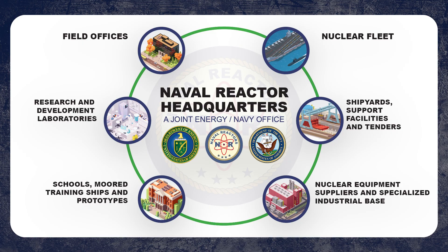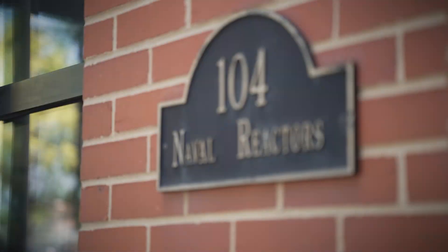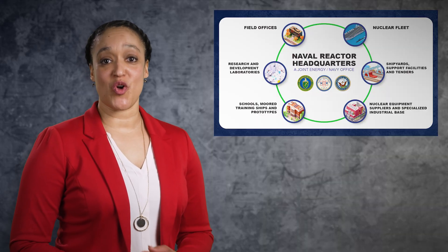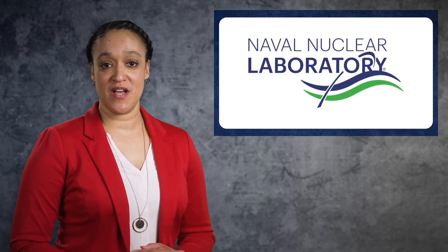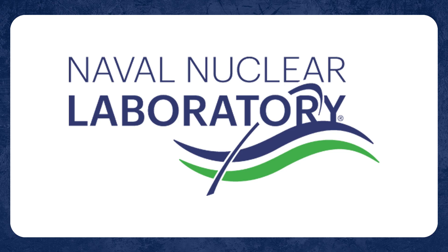The Joint Department of Energy and Department of the Navy's Naval Reactors Organization provides technical and regulatory oversight for program activities. Several other entities make up the Naval Nuclear Propulsion Program. First is the prime contractor organization called the Naval Nuclear Laboratory. Their mission is to design state-of-the-art nuclear propulsion systems, train Navy sailors to operate them, and provide full lifecycle support for Naval Nuclear Power plants.